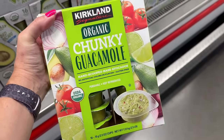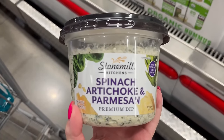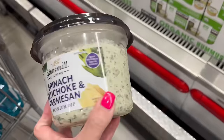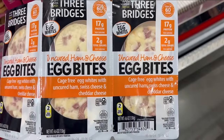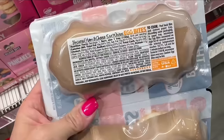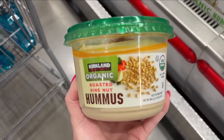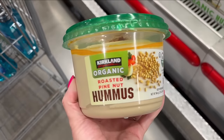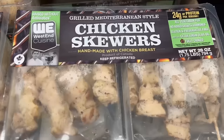If you are into single-serve things, their chunky guacamole is amazing — one of my all-time favorite dips. I love it for vegetables and crackers. I also love these uncured ham and cheese egg bites. These are a little bit higher calorie, about 260, but they give you a good punch of protein. I also like to buy my hummus in the big tub — the Kirkland one is the best. It's 80 calories and a great source of healthy fat.